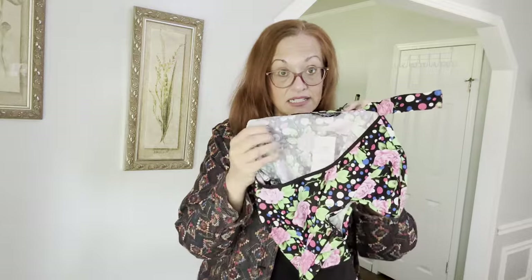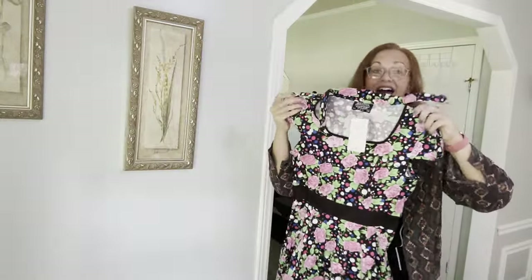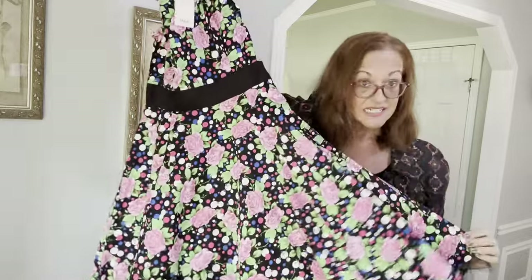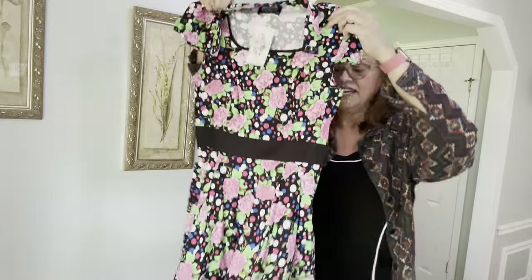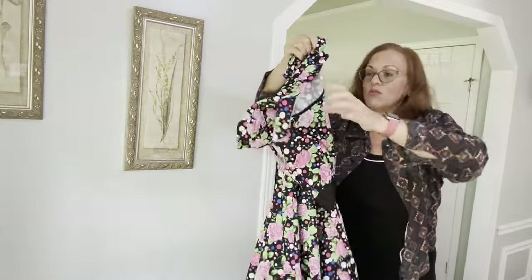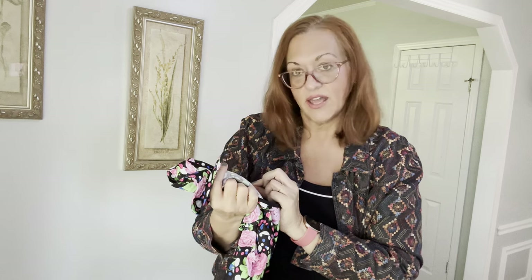I also have a Hearts & Roses USA size 6 new-with-tags retro floral dress. It has a faux petticoat underneath — just about the cutest thing ever. Cap sleeves, zip up the side, pink roses, and a sweet little collar. Perfect for square dancing or a high pony look. It doesn't have a retail price on the tag, just size 6 and style number 9529.